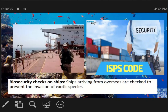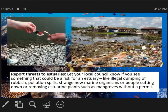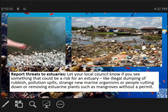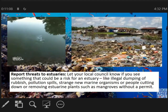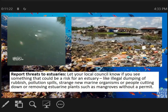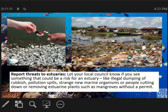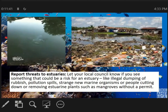Biosecurity also involves preventing the invasion of exotic species — bawal kumuha ng mga hayop na hindi naman pwedeng kainin. Report threats to estuaries. Kailangan i-report at let your local council know if you see something that could be a risk to an estuary. Katulad na nakikita niyo sa screen, yan ang mga epekto ng pag hindi natin inaalagaan ang ating estuaries — nakakaroon ng basura at namamatay yung mga isda. Like illegal dumping of rubbish, pollution, strange new marine organisms, or people cutting down or removing estuary plants such as mangroves. Bawal din tumugon ng mga mangroves dahil ginagawa nilang panggatong.